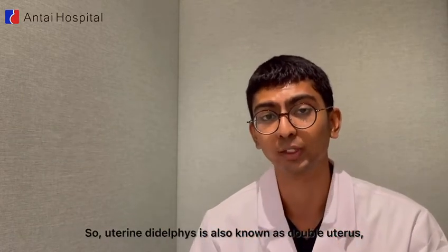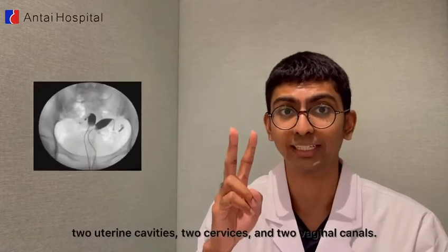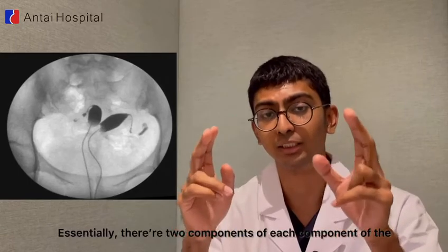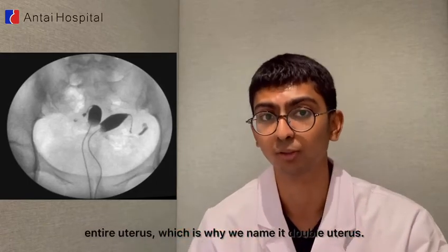Uterine didelphys is also known as double uterus. It is another form of a uterine malformation where there are two uterine cavities, two cervixes, and two vaginal canals. So essentially there are two components of each part of the entire uterus, which is why we call it double uterus.